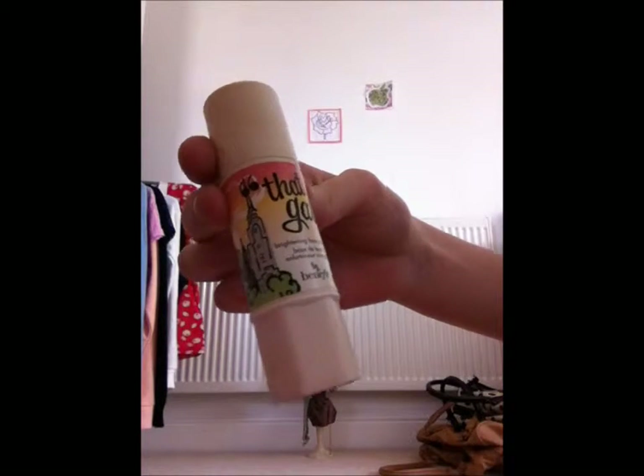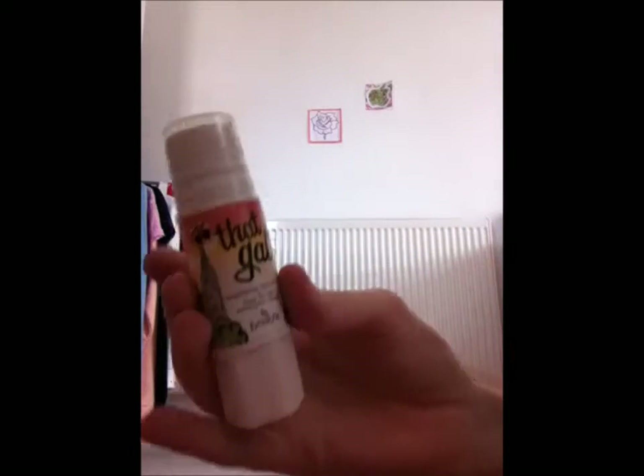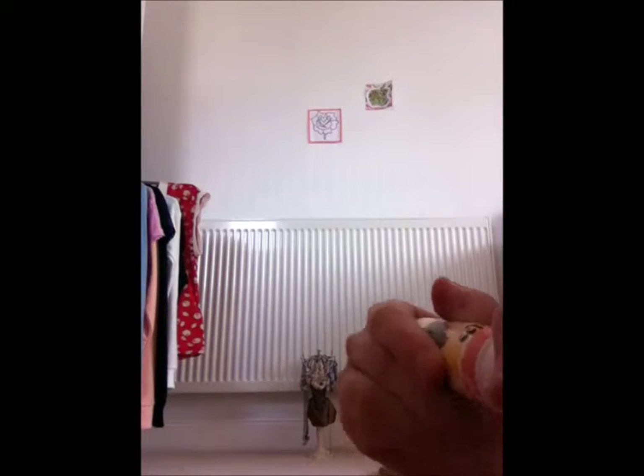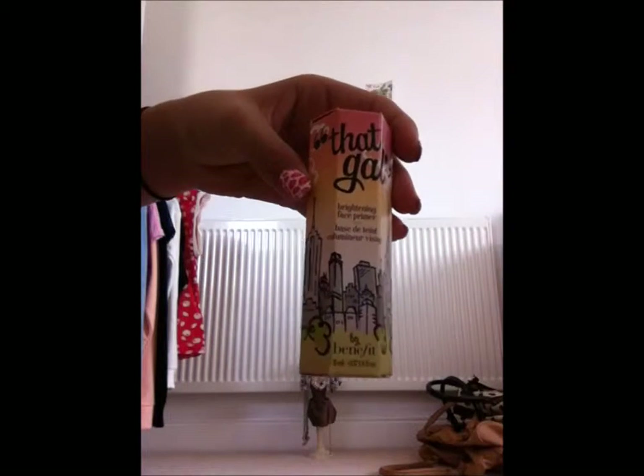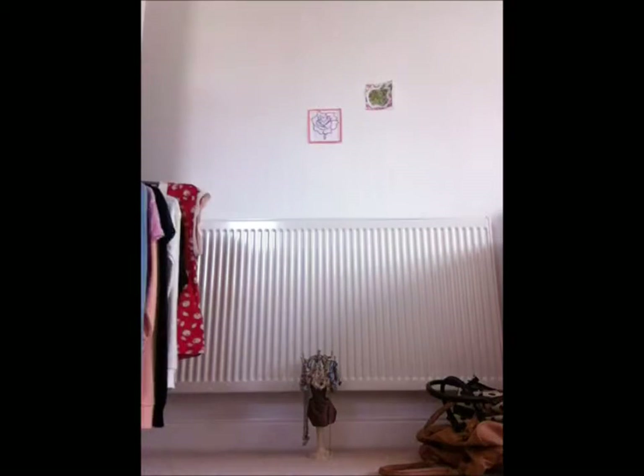Now we're going to go into our face primers — the starters you use before you put your makeup on. First of all we have That Gal, which is a brightening face primer. It comes with a little top on it, you open it up, spin it round, place it on your hands and then rub it in to your face. It gives you a nice raspberry smell. We've got another full size one for when we run out.